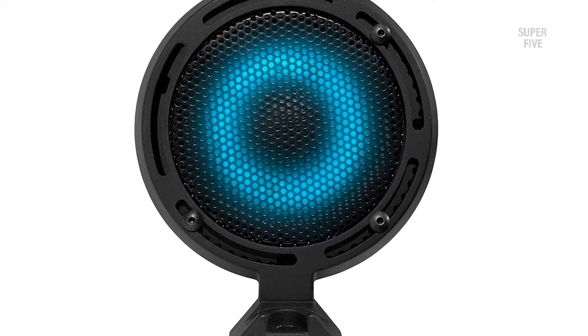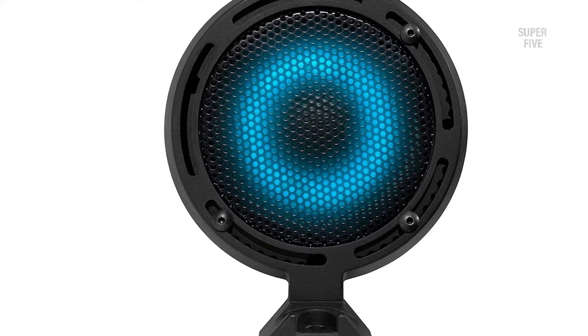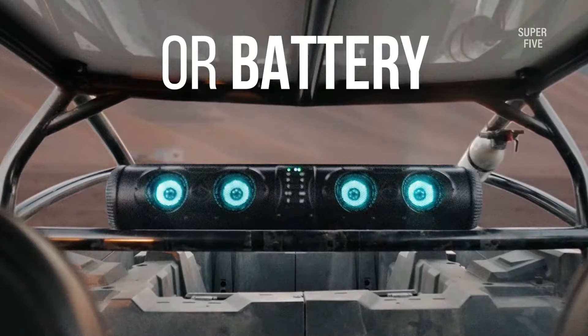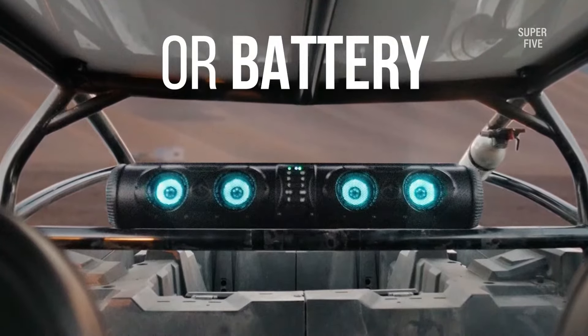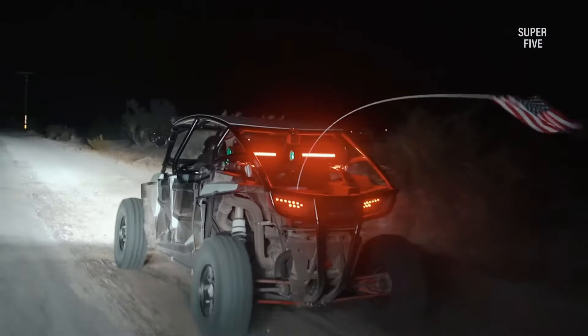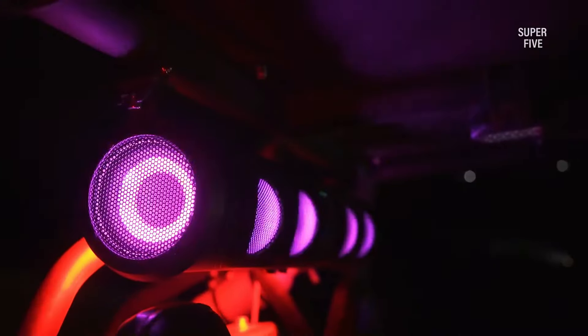Its built-in speakers can produce 500W peak output and can get wild beyond your expectations. The 8 marine-grade speakers include 2 tweeters, 4 mid-range speakers, and 2 woofers that produce detailed, clear, and optimized sound performance. Whether you listen to pop or classical, it adjusts the audio output and detailing to improve the immersive experience.